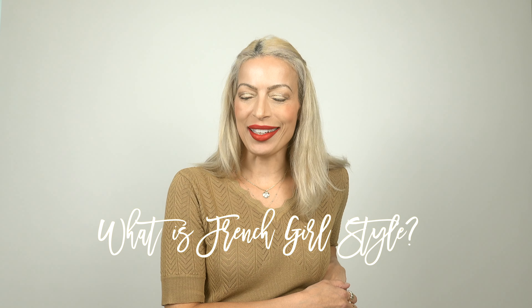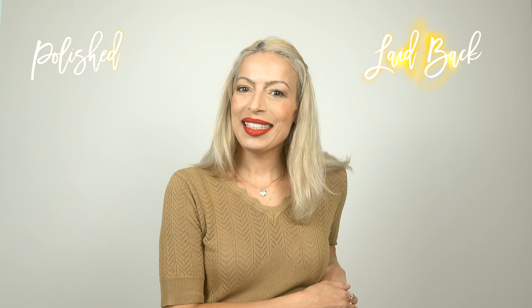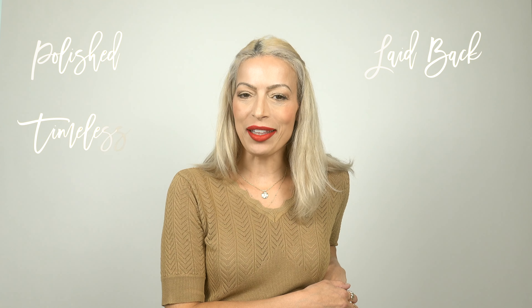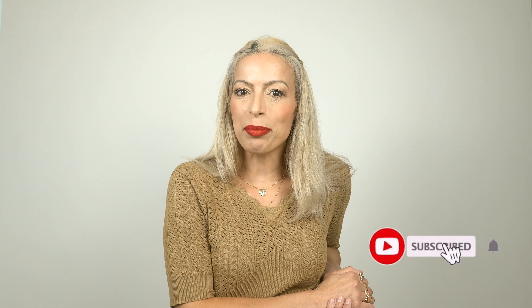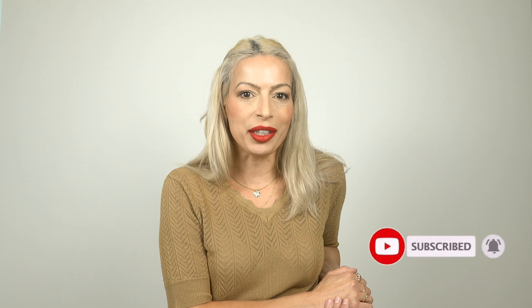What is French girl style? It's all about looking effortlessly chic — polished but laid back and comfortable at the same time — and it's about creating timeless looks that look classic and stylish. Hello and welcome, my name is Maria and this channel is all about providing styling tips to help you always look chic and modern.